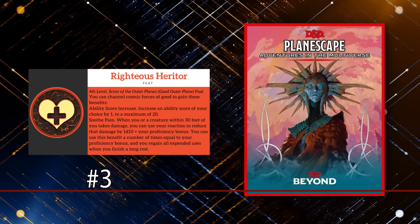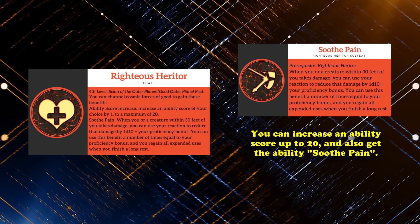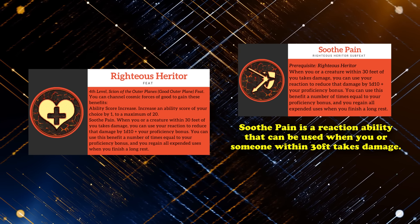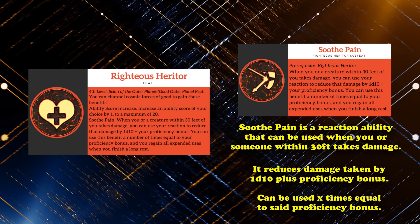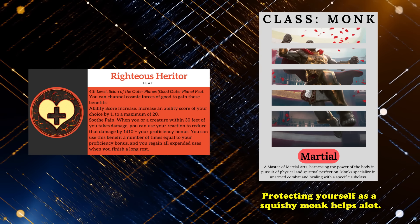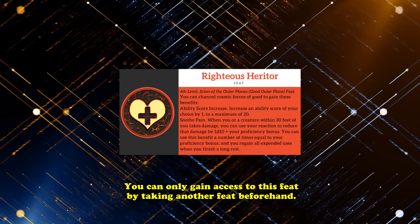At number 3, we have Righteous Heritor from Sigil and the Outlands. This feat allows you to increase any of your ability scores by 1 to a maximum of 20, and gain access to the ability Soothe Pain. This is an ability that can be used as a reaction in response to either you or a creature within 30 feet of you taking damage, reducing the damage taken by 1d10 plus your proficiency bonus. You can use this ability a number of times equal to your proficiency bonus per long rest. This feat adds a bit of protection you can throw to a fellow party member about to take a big hit, or give yourself extra protection to supplement your lower hit point total as a monk. There's no downside to taking this feat, which is why it ranks so highly.